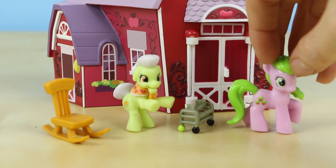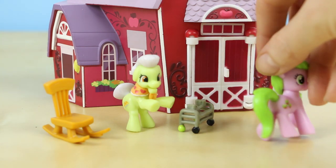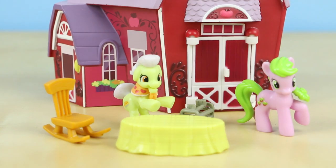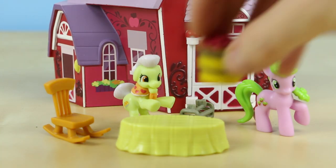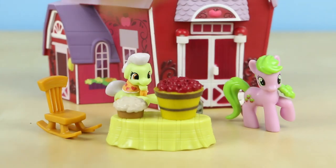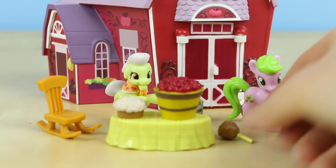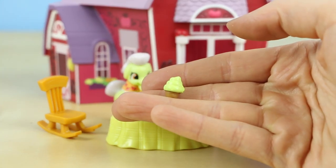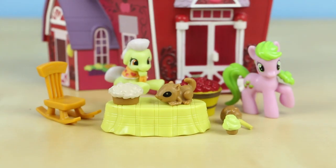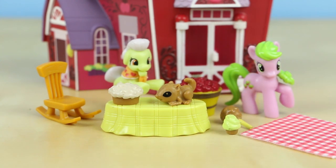Also in the set you get Crimson Gala. The set comes with quite a few accessories: a table, a basket of apples, a delicious pie, a caramel candy apple, a tiny cupcake — I'm assuming that's apple flavor — a tiny little chipmunk, and a blanket that's perfect for picnics.